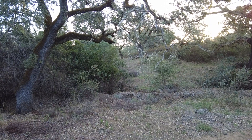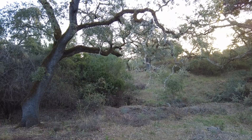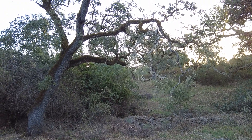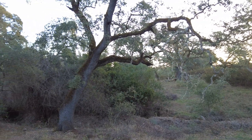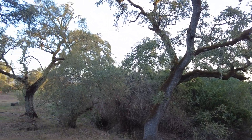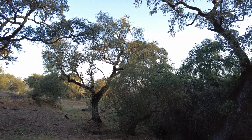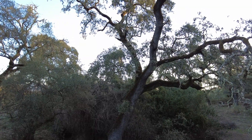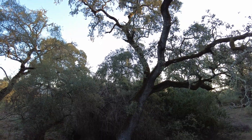Most of these trees have dead branches — this is where most of the diseases settle, and they should be pruned. But because of the size of the trees it is impossible for me to even attempt to do that. A tree surgeon or any other specialist in felling and pruning trees should be employed.